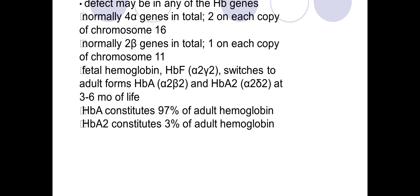There are only two beta genes, one on each chromosome 11. Beta thalassemia major occurs when both beta genes are affected, requiring lifelong blood transfusions. Beta thalassemia intermediate is a milder, non-transfusion-dependent form of the condition.